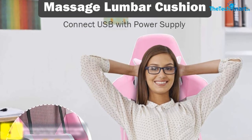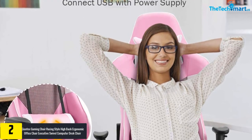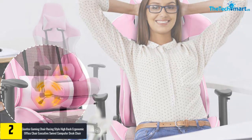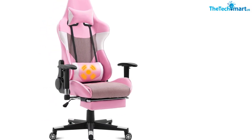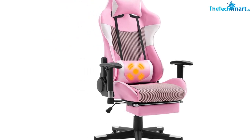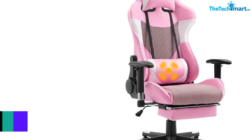At number two we have the Giant X Gaming Chair Racing Style High Back Ergonomic Office Chair Executive Swivel Computer Desk Chair, Height Adjustable Task Chair Reclining with Lumbar Support, Headrest, and Footrest in Pink. The pink PU leather upholstery makes this gaming chair look very luxurious and eye-catching. With the help of a gas spring cylinder, you can elevate the height of the seat accordingly. The high back seat lets you recline this revolving chair from 90 to 180 degrees.